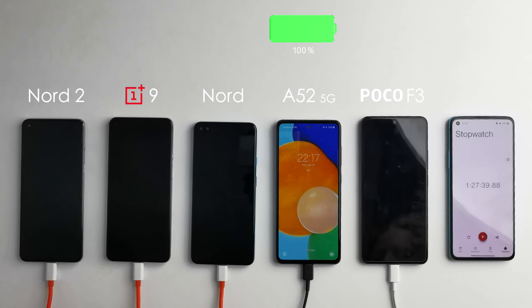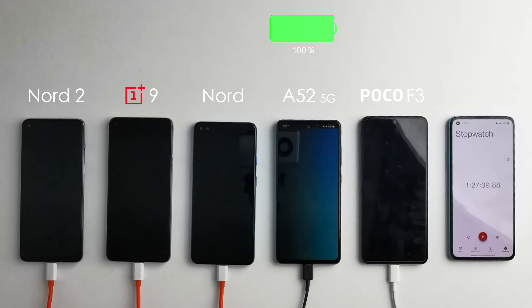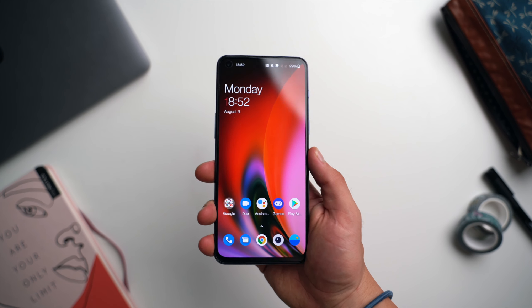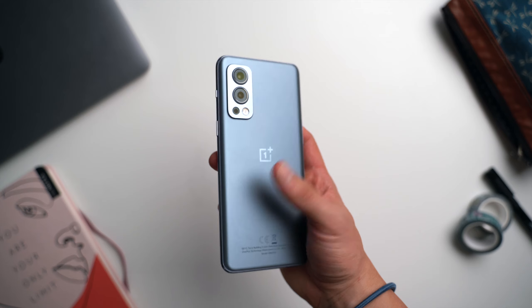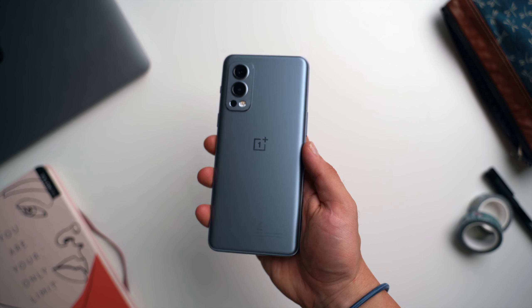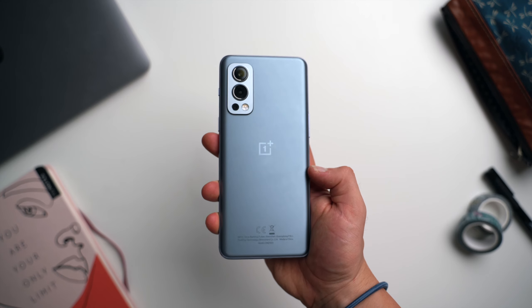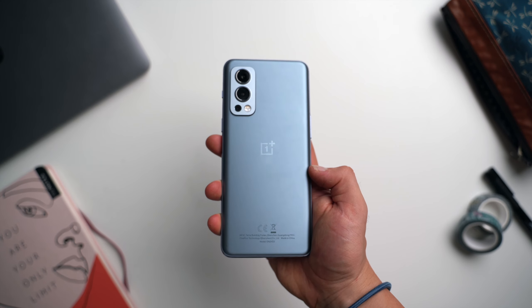What do you guys think of these results? I personally was very impressed with the Nord 2 — both the battery life and the charging speed. I have more videos on the Nord 2 coming up, so don't forget to subscribe and hit the notification bell. Make sure to smash the like button and comment below what other videos you'd like to see on the Nord 2, and I'll see you guys in the next one.